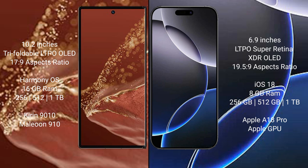The Huawei Mate XT Ultimate comes with 16GB RAM and 256GB, 512GB, or 1TB internal storage, powered by the Kirin 9010 processor.